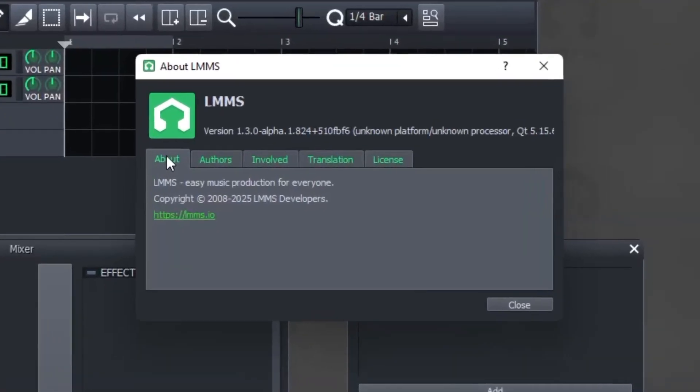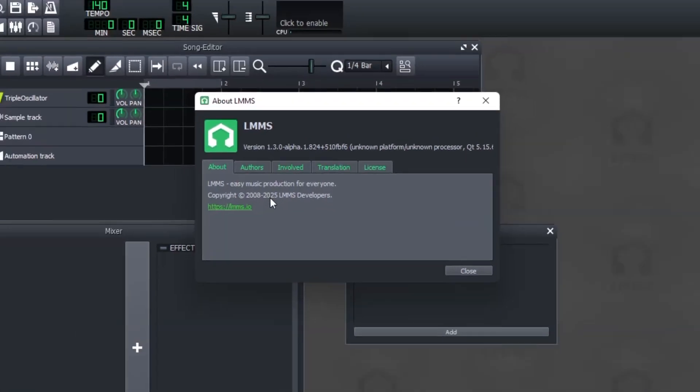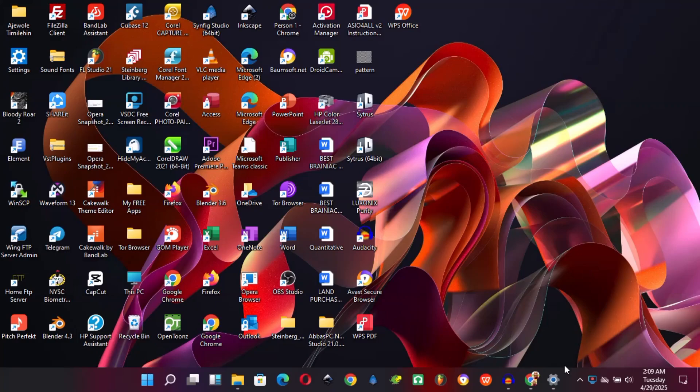Hello, it's me, P. Titus. I have good news for you. LMMS now supports audio sample recording within the software.